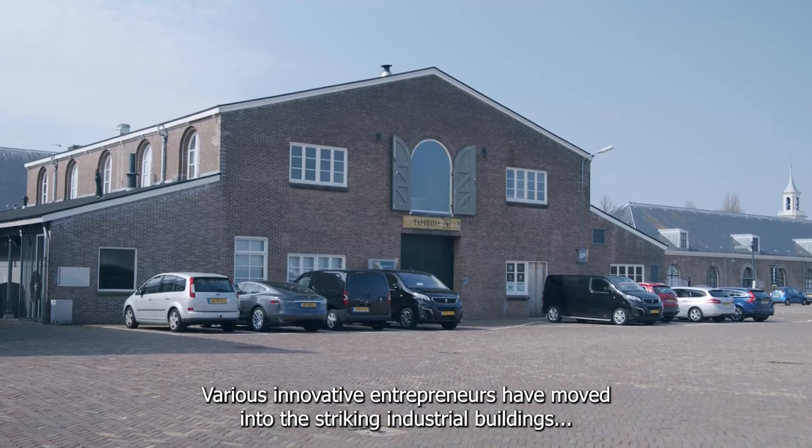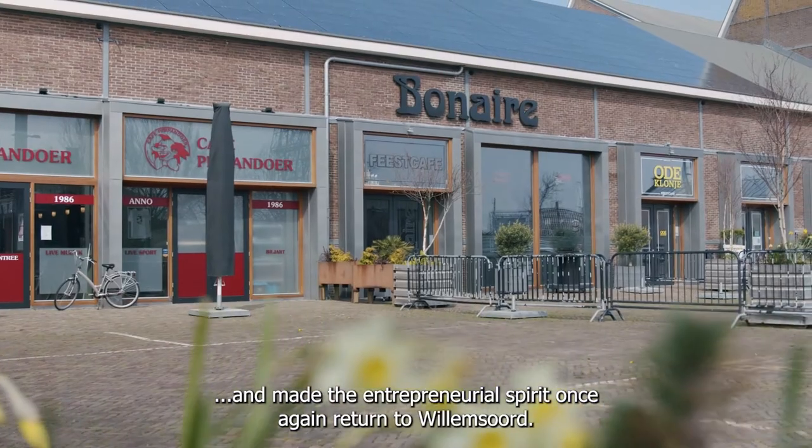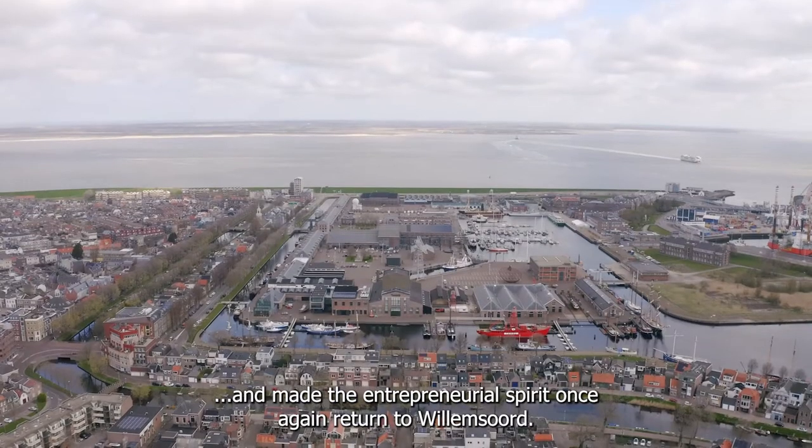Various innovative entrepreneurs have moved into the striking industrial buildings and made the entrepreneurial spirit once again return to Willemsord.